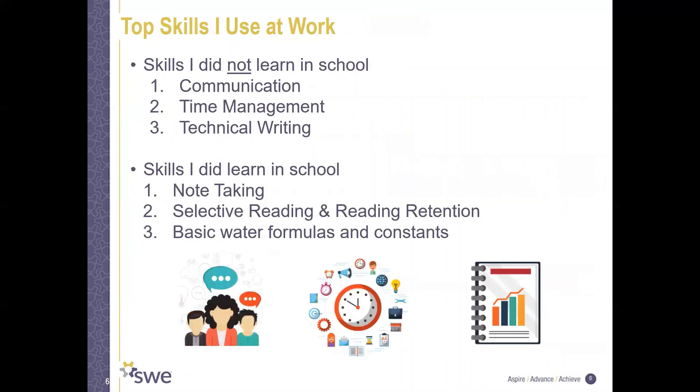Some top skills I use at work: skills I did not learn in school that I'm trying to master now include communication, time management, and technical writing. Skills I did learn in school include note taking, selective reading, and reading retention — so when you're handed a 2,000-page report, you know which parts to actually read and can remember what you read. And of course, basic water formulas and constants.